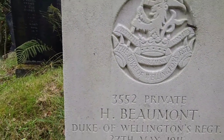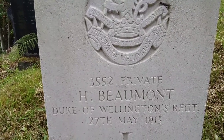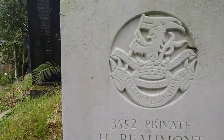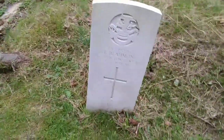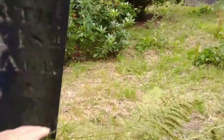3552 Private H. Belmont, Duke of Wellington Regiment, 27th of May 1915. How nice is that? Absolutely gorgeous. So we've got a warrior's grave - that's a warrior's grave. And he's here in the cemetery of Holmfirth. Look at that for a grave. How spectacular is that? Wow. Absolutely spectacular. But that's the grave - that's one of the graves.